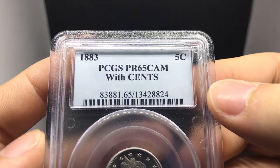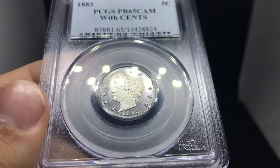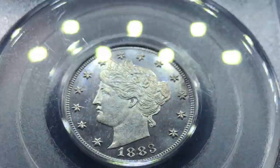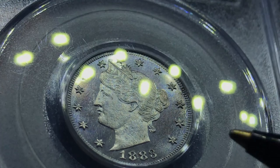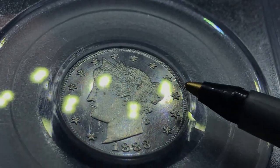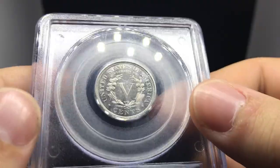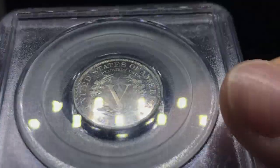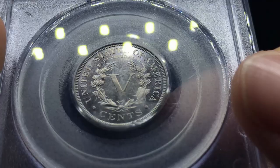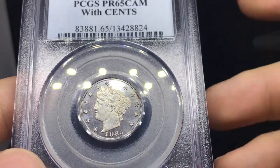Up next is an 1883 Proof V-nickel, graded Proof 65 Cameo by PCGS. If you take a look at the fields, you can really see some nice contrast — it's almost like a blue-looking coin. When you take a look at the face, which is my main problem, there's a little bit of a spot behind the eye. Spot on the neck, spot in the field, even a spot right here on the coin. The thing I would say about this coin is that it's nice, but those spots really do set it apart. There are a lot of scuffs on the holder. The reverse isn't too bad — there's not any really distracting spots — but those spots on the obverse really do take away from what CAC is going to perceive it as. I think it's still a nice coin overall, but I don't think this one is going to be a B coin — I think this one is going to be a C coin.